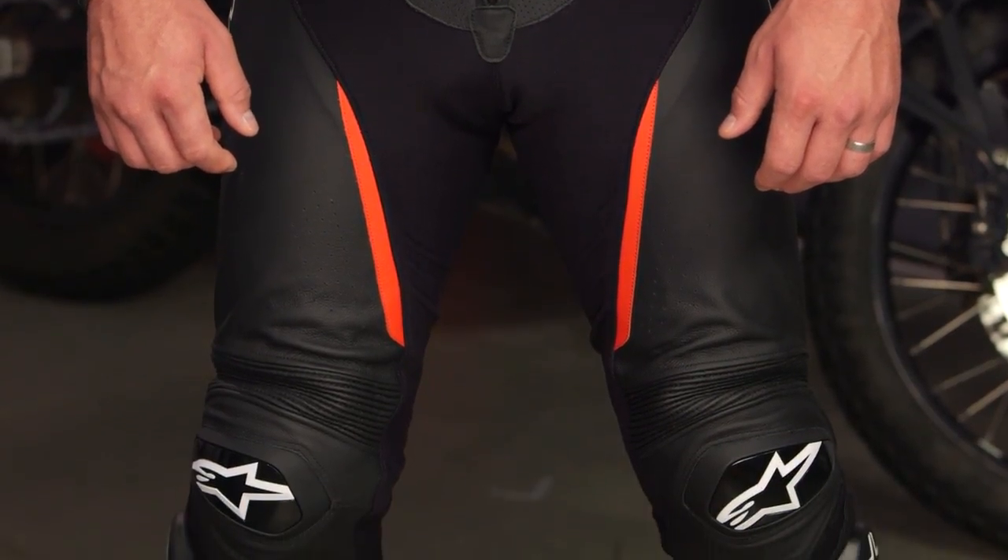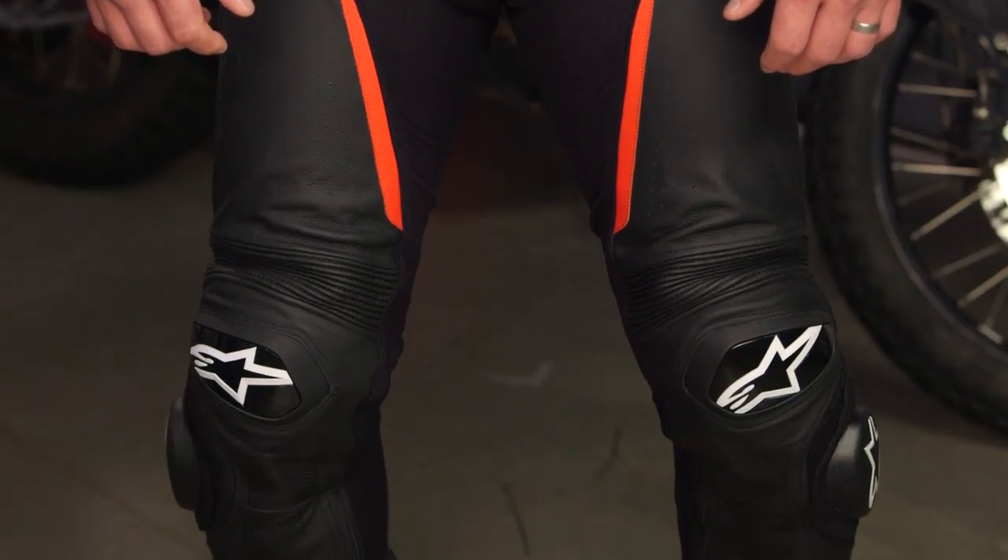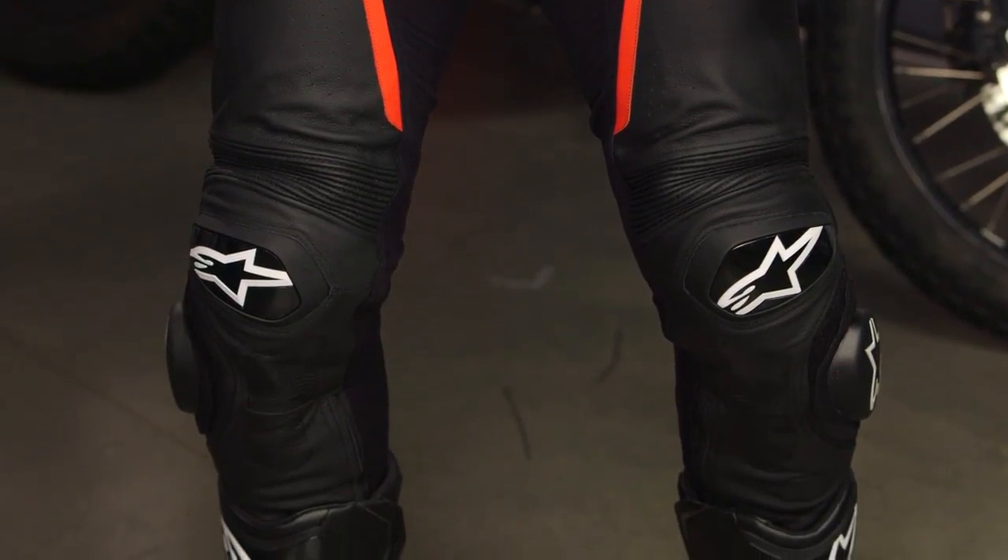Alpinestars, I really hope that you are making a ladies' version of this, and you need a kids' version. Because this could be the suit to end the debate, outside of pro level racers, of just the one to buy. This has ultimately really caught us off guard, and we really applaud what you've done within this category.